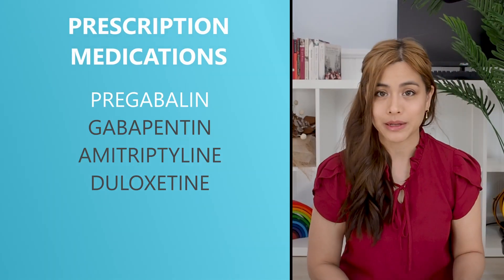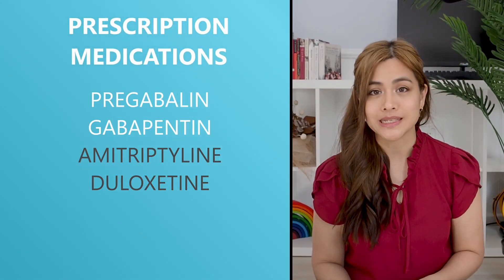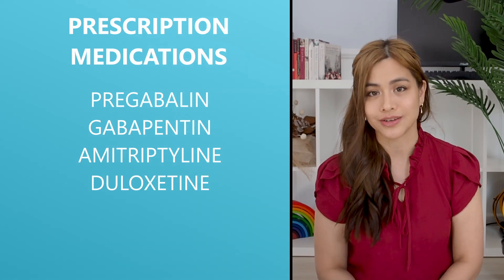If these over-the-counter treatments don't work then speak to your doctor for prescription options. There are numerous oral prescription medications that can help to reduce the nerve pain. Some examples include pregabalin, gabapentin and antidepressants such as amitriptyline and duloxetine.